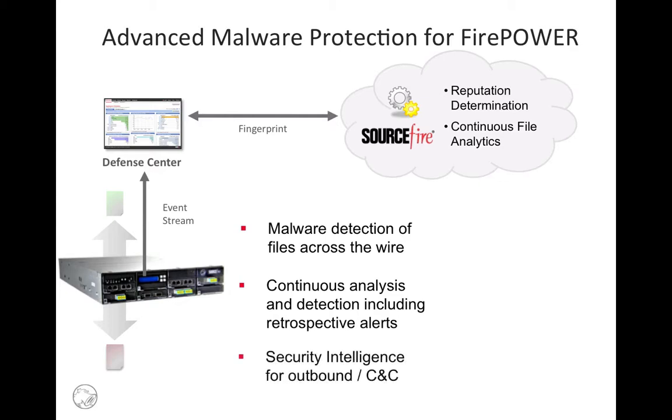Sourcefire appliances also utilize our security intelligence feeds, which update blacklists to block communication not only to malware command and control servers, but also to spam, phishing, botnet, and even open proxies and relay sources.